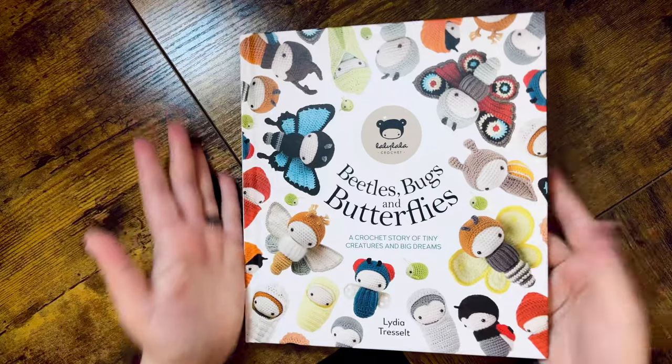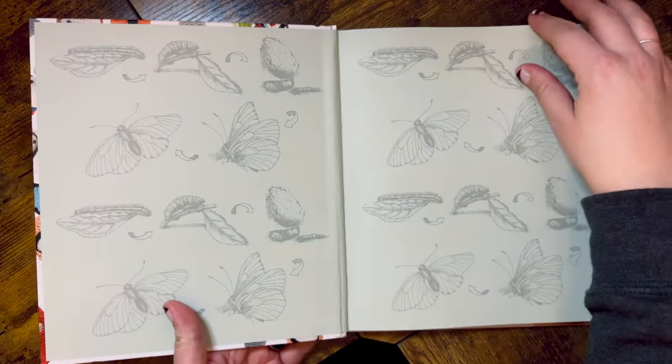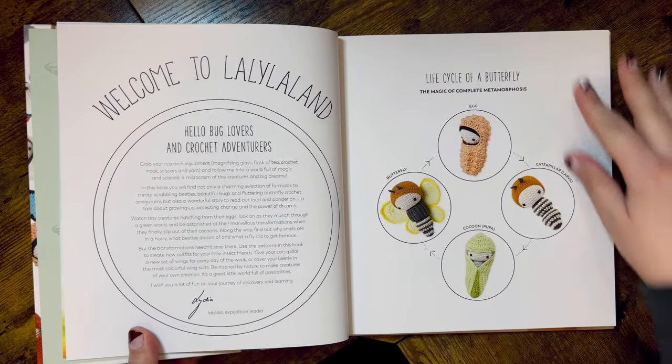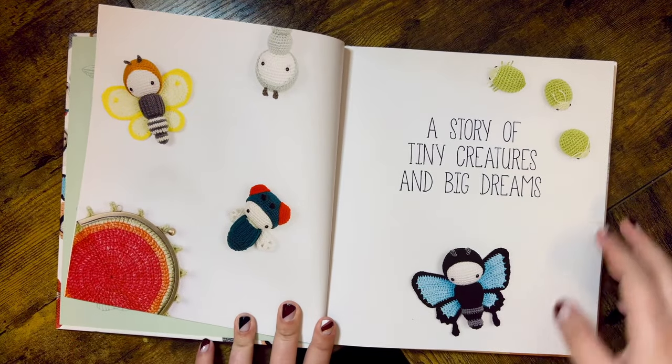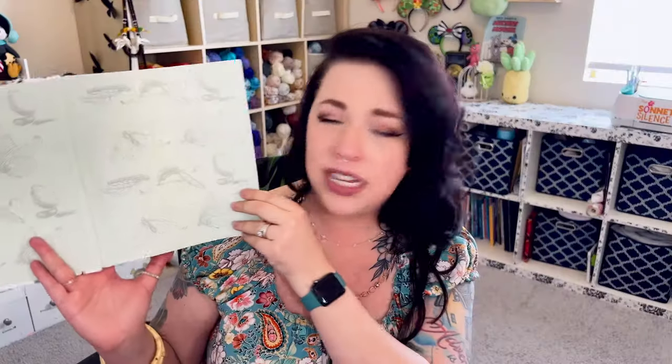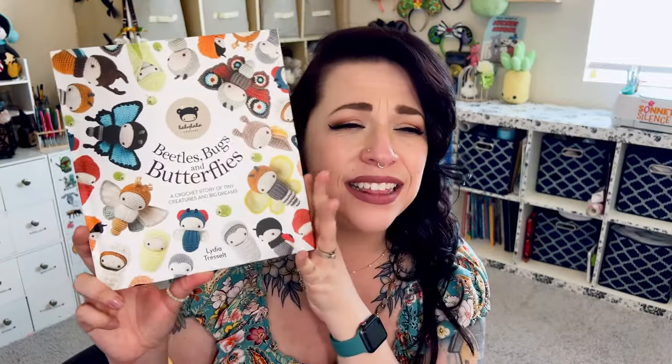Next up we have Beetles, Bugs, and Butterflies: A Crochet Story of Tiny Creatures and Big Dreams by Lydia Tresselit. I saw my dear friend Cindy from the Roomie Mill make a darling little butterfly slash larva — just an adorable little cutie named Clara — and I became obsessed with the idea of this book. Look at how gorgeous this inside is right off the bat — you have the life cycle of the butterfly. You actually get an adorable storybook that goes along with all of the crocheted bugs. I've seen this done a couple of times, but I've never had a printed book that does this, and I just love it.